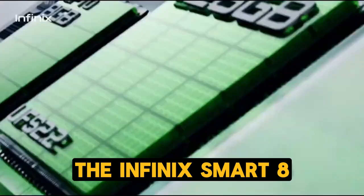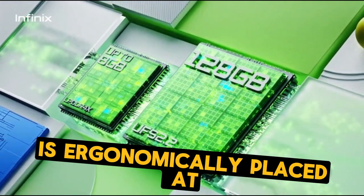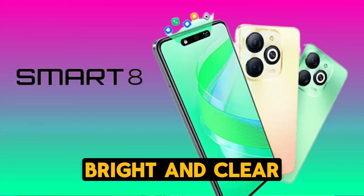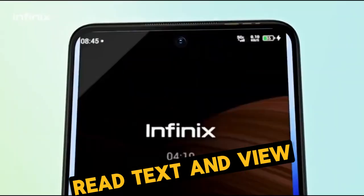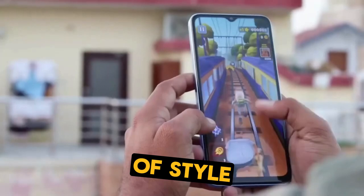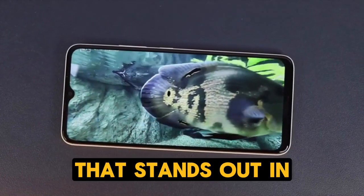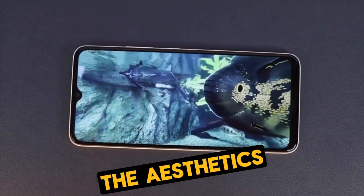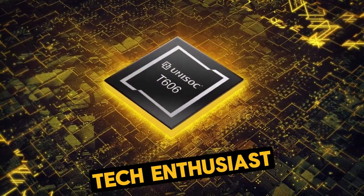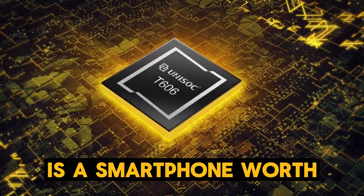The Infinix Smart 8 is designed to be user-friendly. The fingerprint sensor is ergonomically placed at the back, ensuring quick and secure access, and the display is bright and clear, making it easy to read text and view photos even in direct sunlight. Its design is a blend of style, comfort, and durability, making it a smartphone that stands out in its category. It's not just about the aesthetics, but also about providing a seamless user experience. Whether you're a tech enthusiast or someone who values simplicity, the Infinix Smart 8 is a smartphone worth considering.